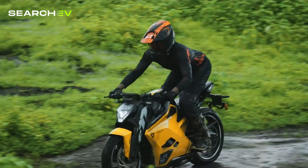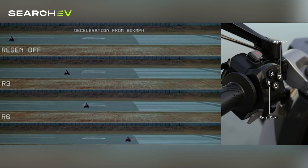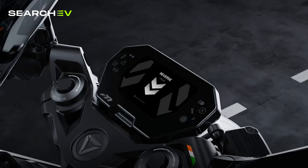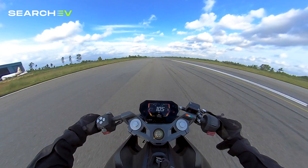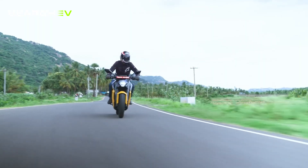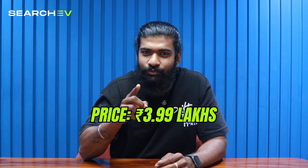On the tech side, the F77 Racon offers 4-level traction control, hill-hold assist, dynamic stability control, 9 levels of regen braking, a 5-inch TFT display, TPMS and park assist. Performance is its biggest strength with amazing speed and range. On the flip side, it is heavy at 207kg, which makes low-speed maneuvering a little tricky, and it's definitely on the pricey side at 3.99 lakh depending on the color you choose.